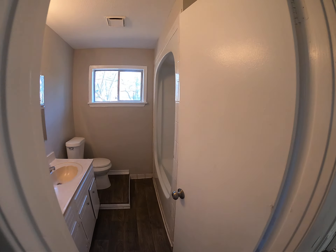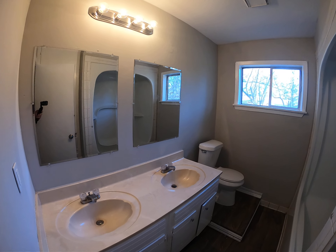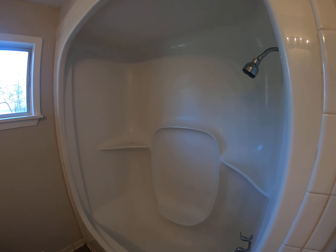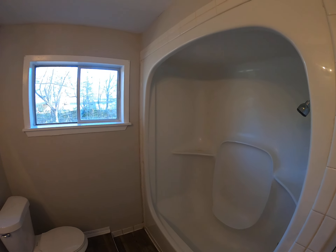All right, and this is bathroom number two. Two sinks in here, two mirrors, raised toilet, and a bathtub shower. Nice little window.